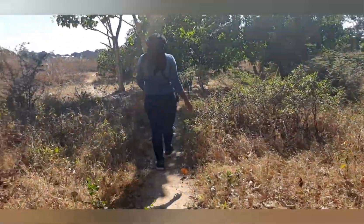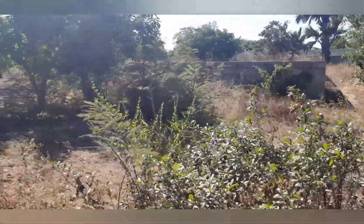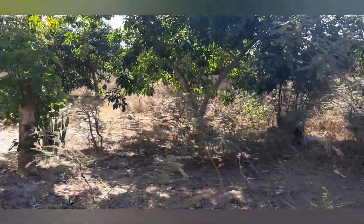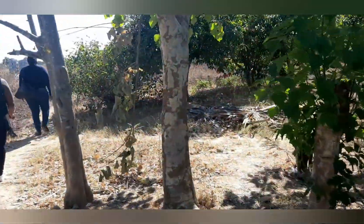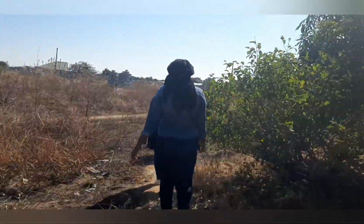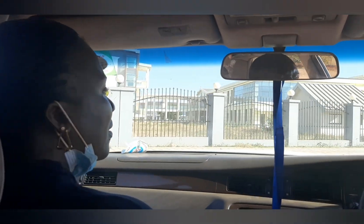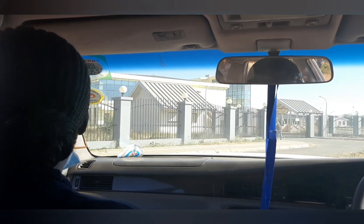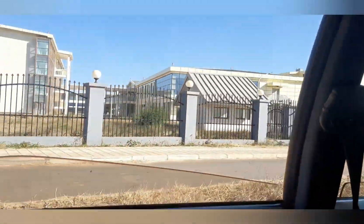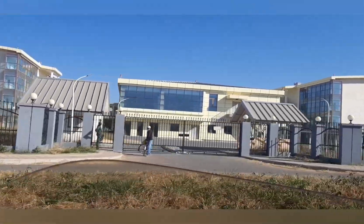Oh my god, look at the big cows — I am freaking out, they're so big! Just over there will be the airport hotel. This is really nice, you guys. If you're thinking of visiting Zambia and want to stay nearby, this would be a really good option.